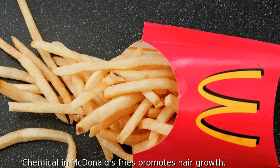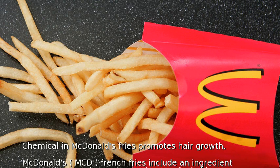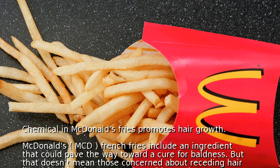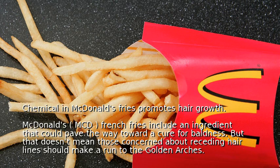A chemical in McDonald's French Fries promotes hair growth. McDonald's French Fries include an ingredient that could pave the way toward a cure for baldness. But that doesn't mean those concerned about receding hairlines should make a run to the golden arches.